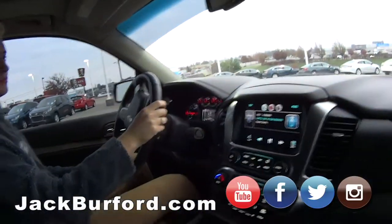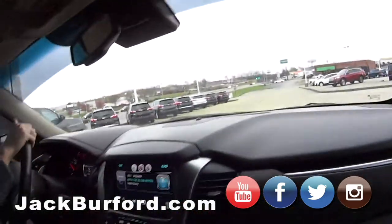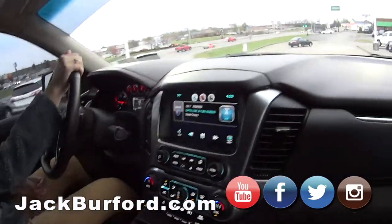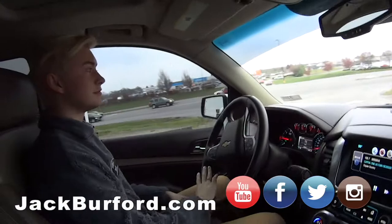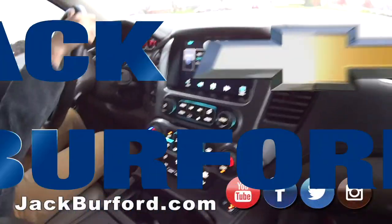All right, everybody, I'm in this 2015 Tahoe with Nate. We're going to take it on a little test drive around town, we'll take our usual route, go around here, up on Big Hill, maybe Nate will swing in and get me some Nuevo Varata — maybe not. All right, we'll be back in a minute.